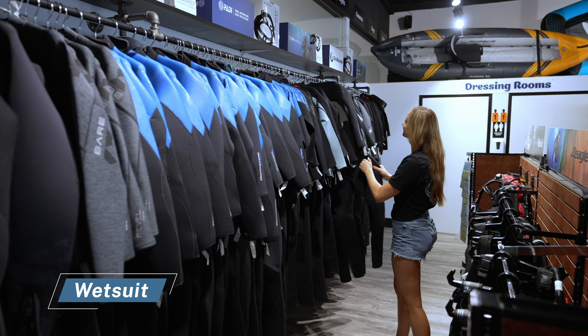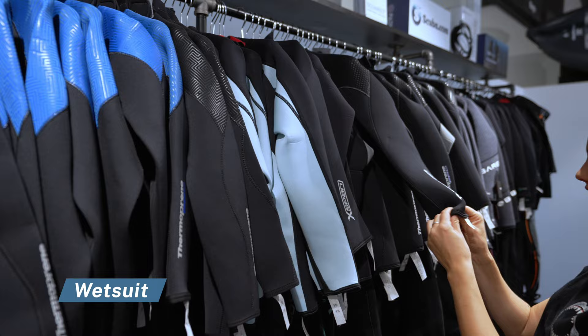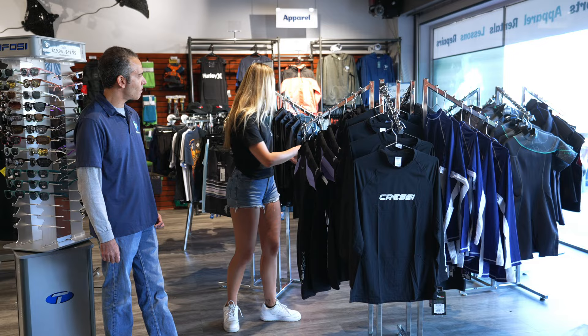Another essential to have in your dive bag is a good wetsuit that fits the conditions that you'll be diving in. This can change depending on location, but it's always very important to wear exposure protection even in warm water so you're protected against the sun and marine stings.